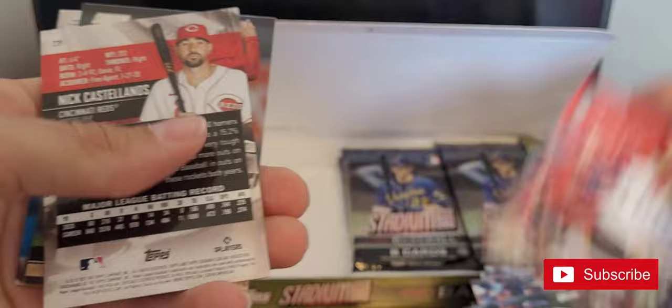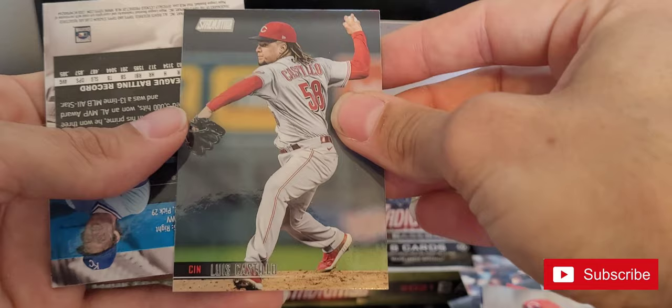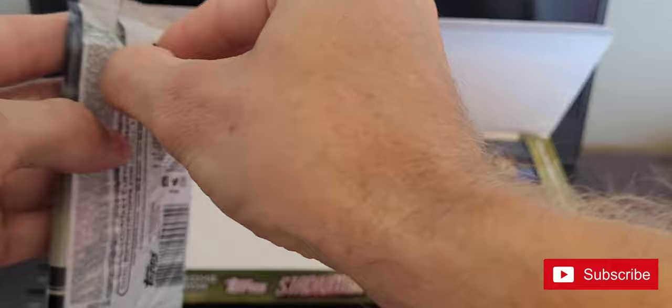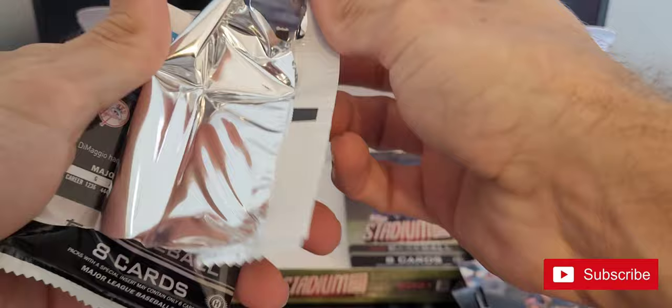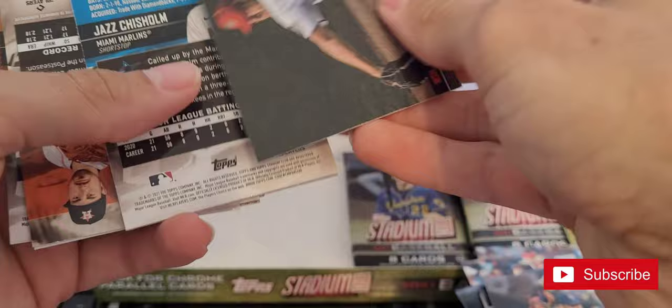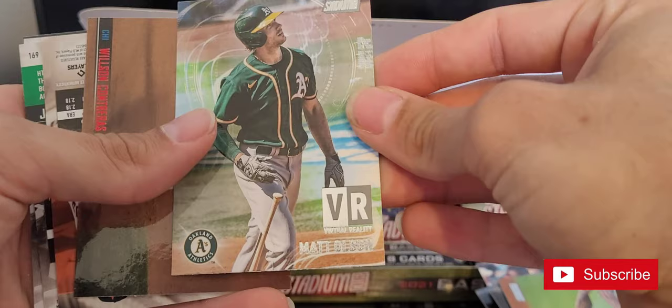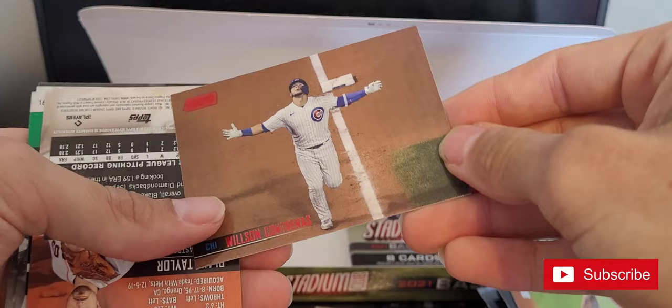Thurman Munson, Nick Castellanos, Luis Garcia, Gary Sanchez, George Brett, black Mac — Eric Hosmer — Louis Patiño, Scherzer. Jazz Chisholm, Jazz Chisholm VR, Matt Olson, a red William Contreras.